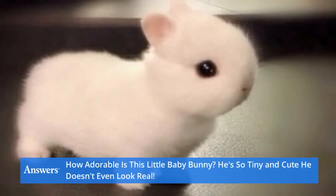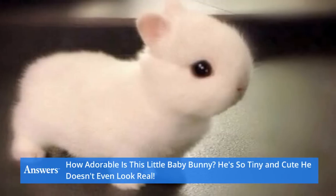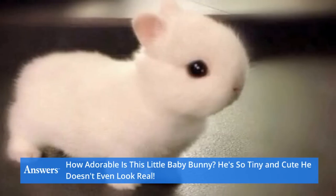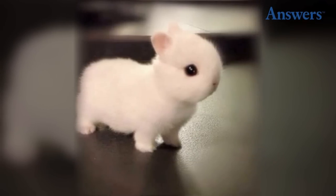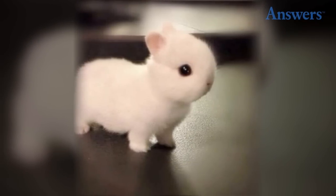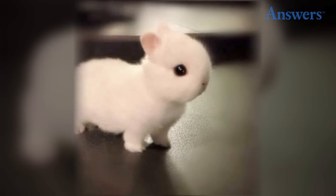How adorable is this little baby bunny? He's so tiny and cute, he doesn't even look real — so small and fluffy. This little guy is most likely a baby Netherland Dwarf rabbit, so he's extra tiny and cute.